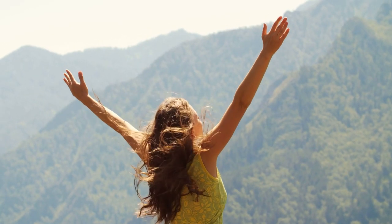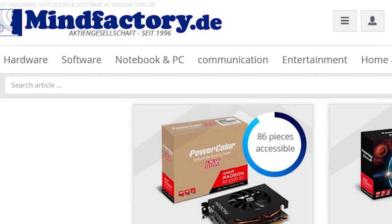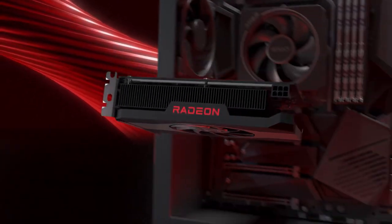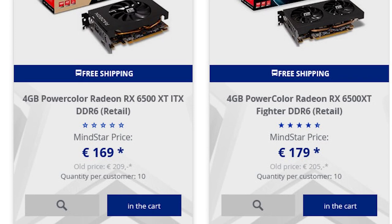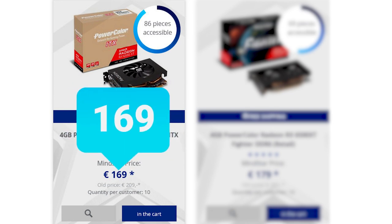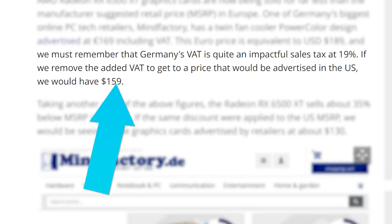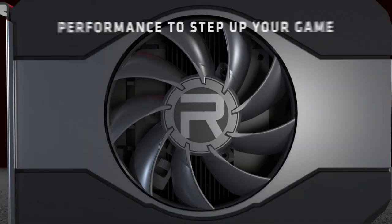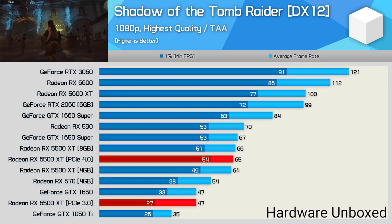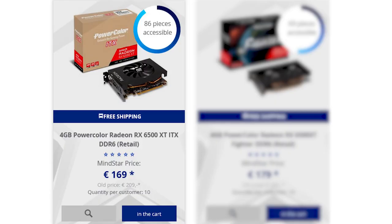Next up for today, new GPUs are currently selling for way below MSRP. In a story originally found by Tom's Hardware, one of Germany's largest retailers, MindFactory.de, is selling AMD's newest RX 6500 XT for around 35% below MSRP. They have the PowerColor ITX card for 169 euros, which includes a 19% VAT charge — remove that and convert it, and we're looking at around just $159. Given this is the RX 6500 XT, I personally don't recommend it unless you have PCI Express 4.0, and even then, this card definitely isn't that great.